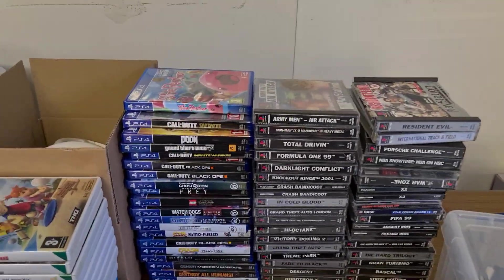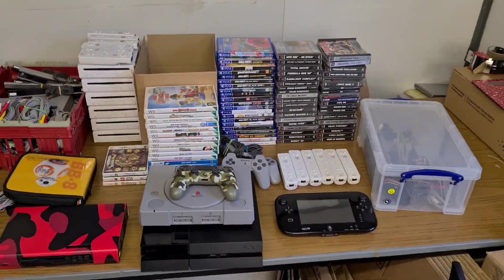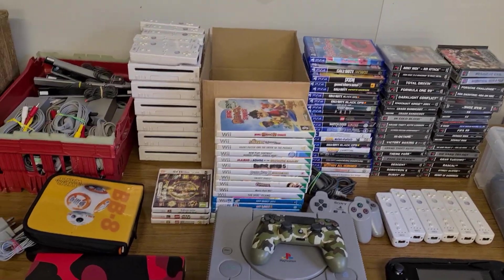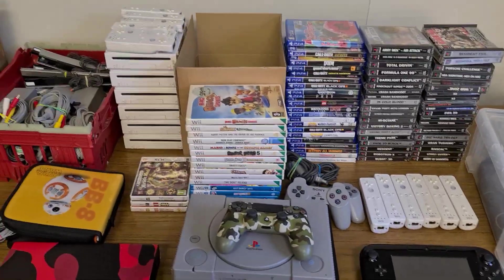I was running quite low on PS4 games and PS1 stuff, so a massive stack of new games is great. I think the £490–£500 I spent was a good investment — I've got some really good stuff here. It gives me things to list all week, loads of consoles to test, and I'll get on from there.